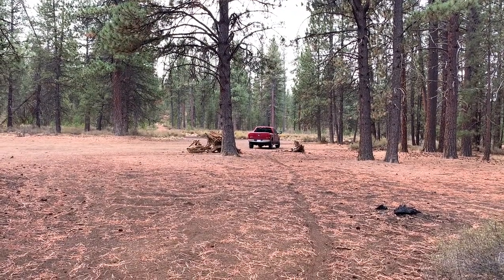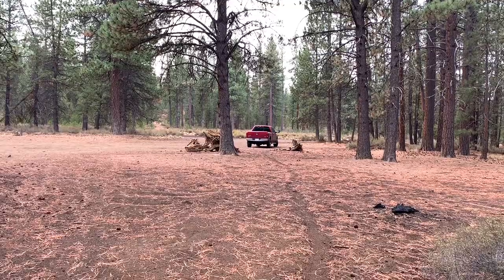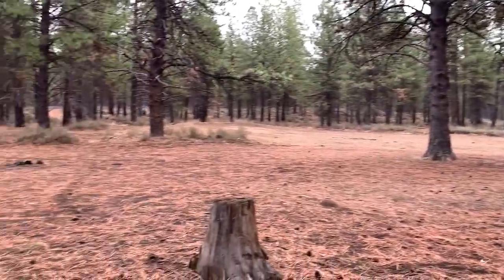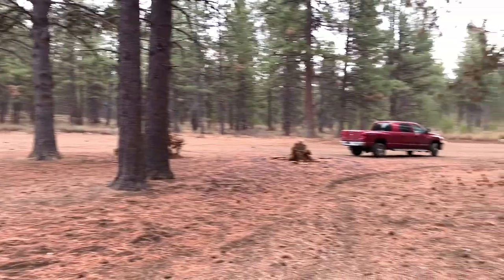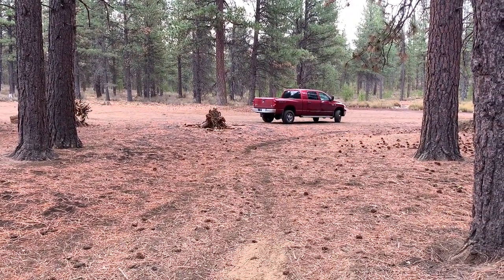Here's yet another vantage point of this dispersed campsite on Lambertania Road. There's my truck — you have plenty of different choices here. You could back a rig right in there, and here, and still get flat. Even right where I'm standing, you could back a rig between these trees.